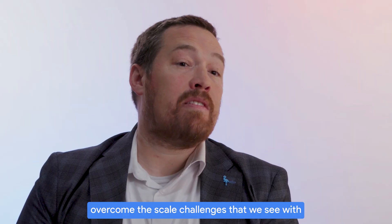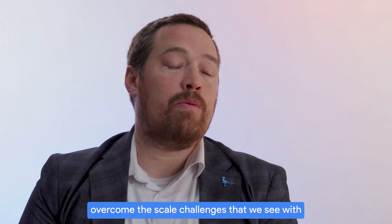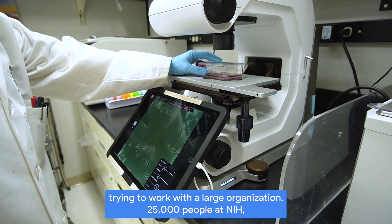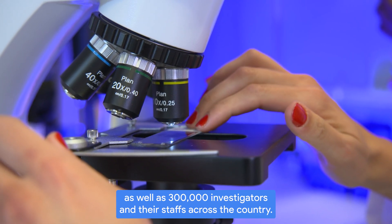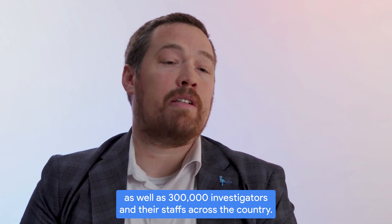What we try to do is overcome the scale challenges that we see with trying to work with a large organization — 25,000 people at NIH — as well as 300,000 investigators and their staffs across the country.